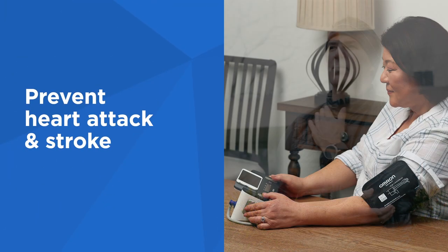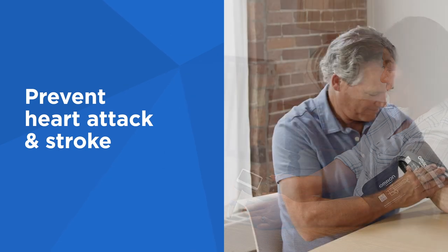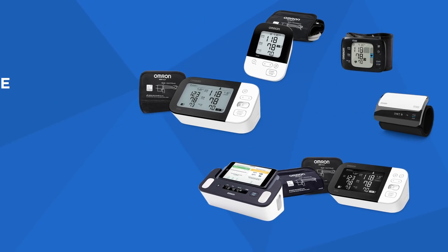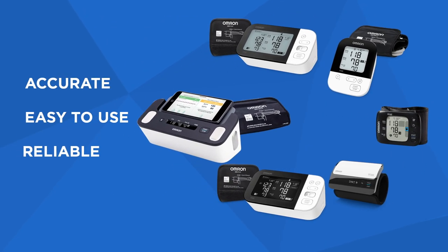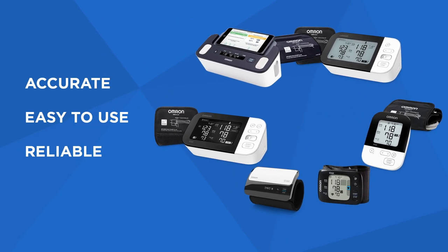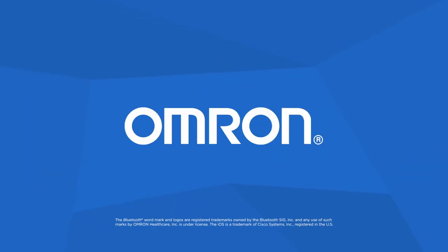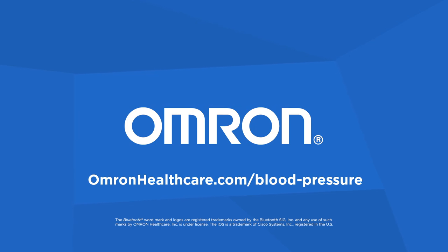Regular at-home blood pressure monitoring is essential in helping to prevent heart attack and stroke. Take charge of your heart health with the full line of accurate, easy-to-use, and reliable blood pressure monitors from Omron. Find the one that's right for you and get more tips and information at OmronHealthcare.com.